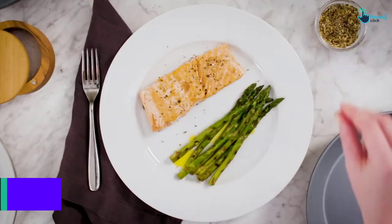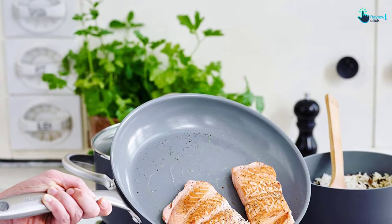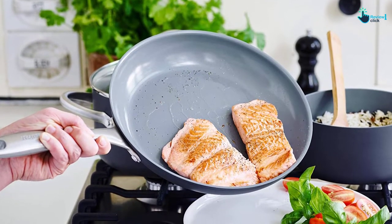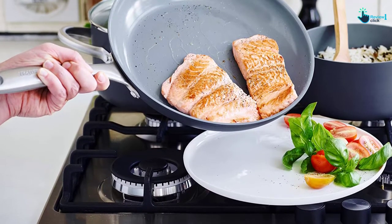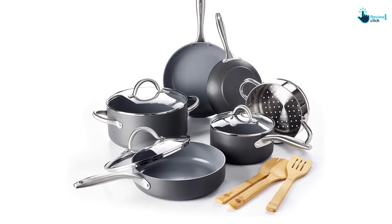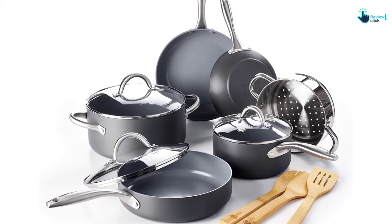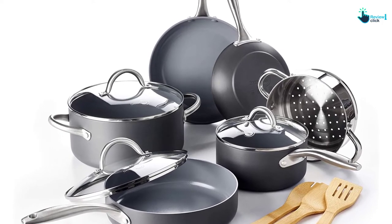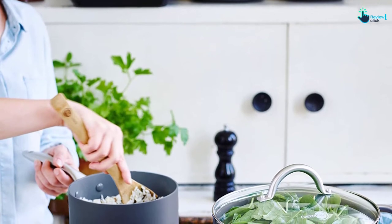As a nice bonus, the handles are double riveted for safety and stability, so you can use the cookware to prepare different culinary delights with optimal confidence. Apart from being reasonably priced, the pots and pans from GreenPan Lima are also very easy to clean thanks to the PFOA-free nonstick coating. They ensure exceptionally tasting food that will easily release without requiring too much added oil. The tempered glass lids are tight-fitting and transparent.